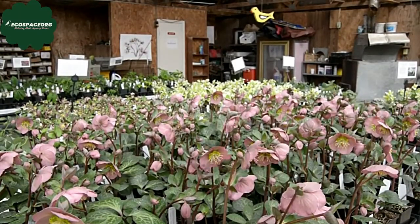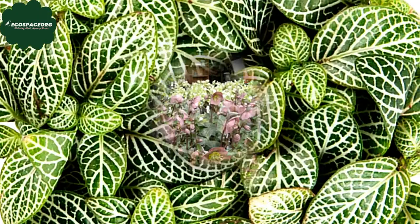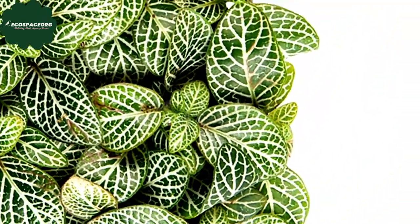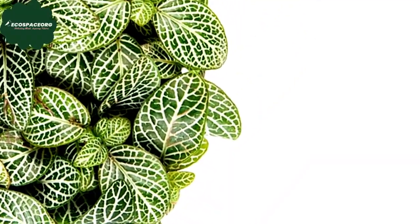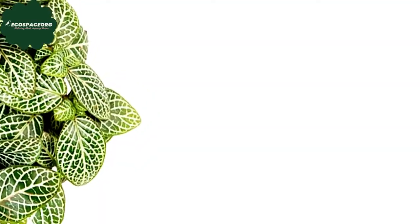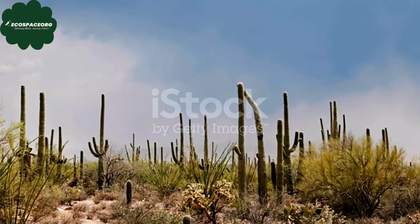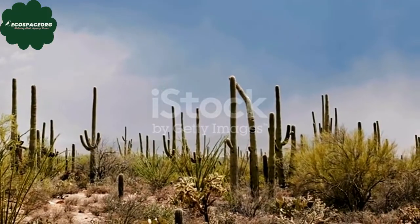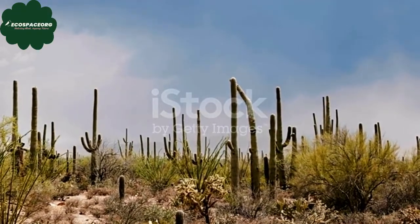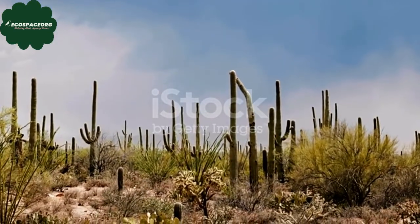During periods of drought, cacti can go into a state of dormancy to conserve water. They may shed their leaves or reduce photosynthesis to survive until favorable conditions return. While often associated with deserts, cacti can be found in various habitats, including grasslands, coastal areas, and even in forests. They are native to the Americas, ranging from the southwestern United States down to South America.